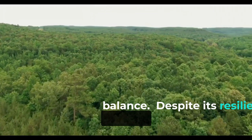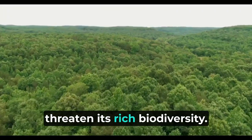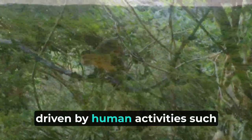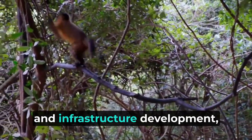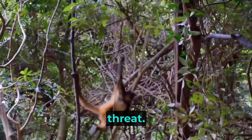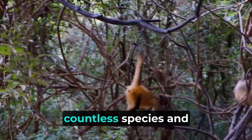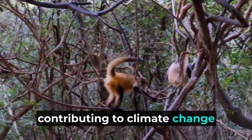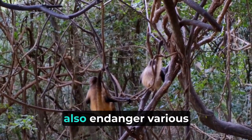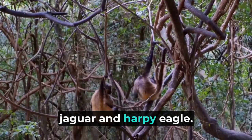Despite its resilience and adaptability, the Amazon rainforest faces numerous challenges that threaten its rich biodiversity. Deforestation, driven by human activities such as logging, agriculture, and infrastructure development, remains the most significant threat. Large swaths of the rainforest are cleared each year, leading to habitat loss for countless species and contributing to climate change through the release of stored carbon. Illegal poaching and hunting also endanger various animal species, including iconic ones like the jaguar and harpy eagle.